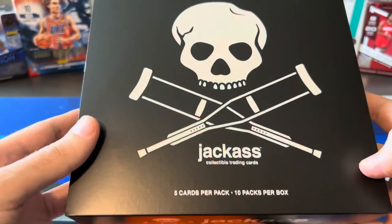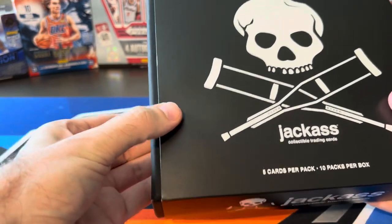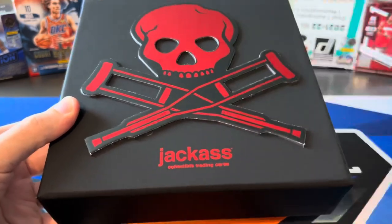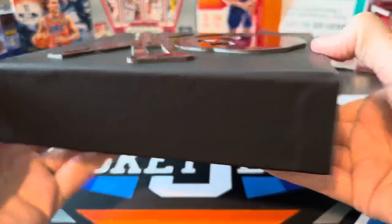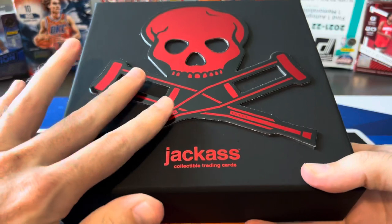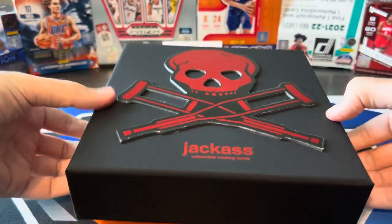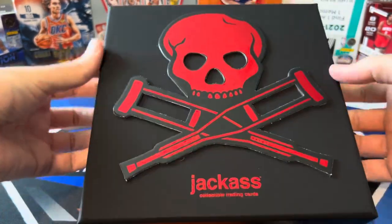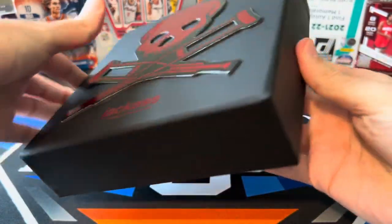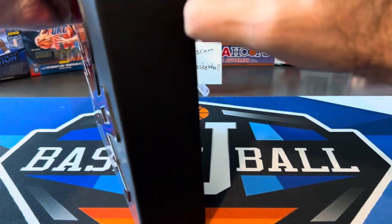Let's go ahead and rip this open. I've heard the boxes themselves could be serial numbered or look special. Got some red here, so maybe they're not serial numbered, but I think the box colors — there's only a certain number of each box created. If you haven't subscribed to the channel yet, go ahead and hit that subscribe button and click that bell for notifications. Let me know if you want to see more stuff like this or if we should just stick to basketball, which I'll mostly do.